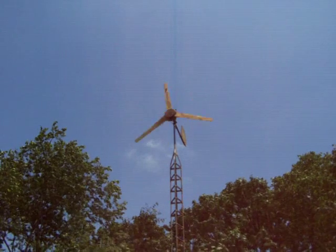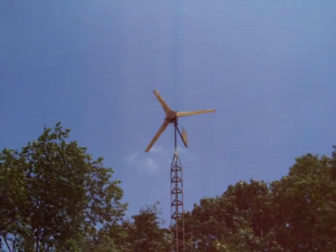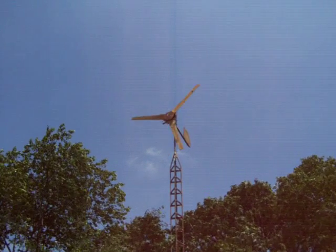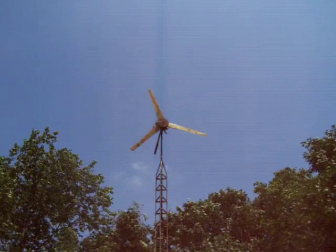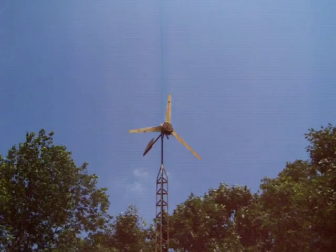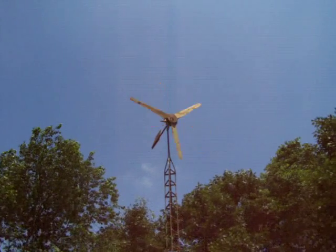It's actually going pretty good now. The blades look like they're perfectly still. Believe it or not, it's really, really turning fast right now. Actually, it looks like the blades are going backwards. It's amazing what the camera does.